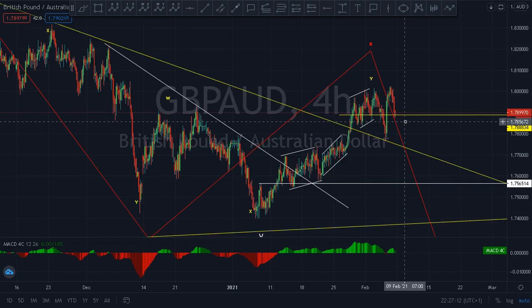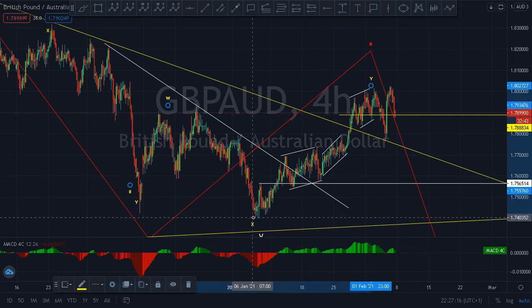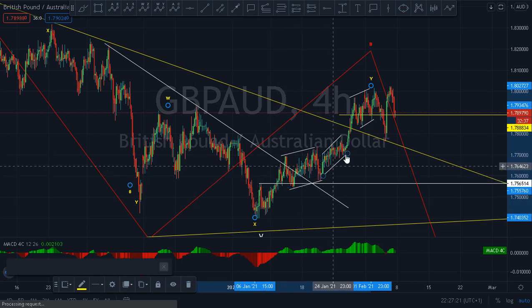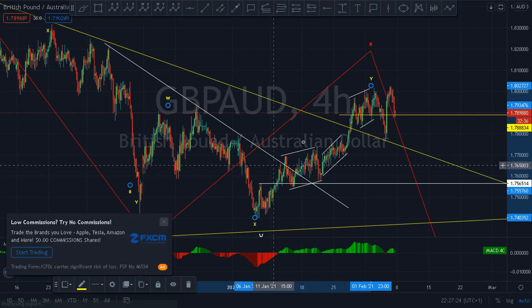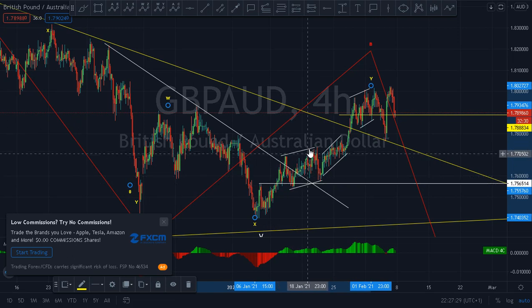On the four-hour chart, we have this up move. Just as I said, this type of up move is not an ideal impulse move — it's rather sluggish. But nevertheless, this is an impulse and this is a correction. We call it a running flat.